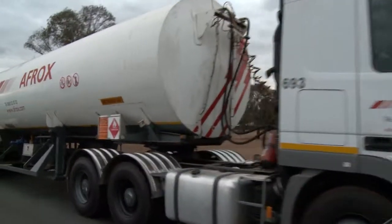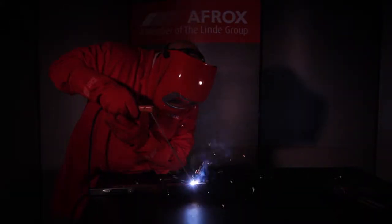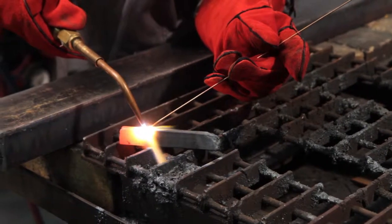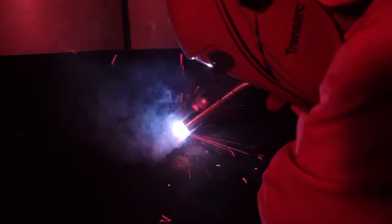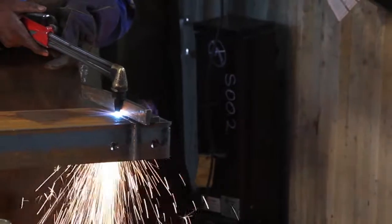Ensuring security of supply to customers. With a shortage of artisan skills in the country, Afrox continues to identify opportunities to partner with the Coega Skills Development Centre for the upskilling of people to provide much needed jobs and critical skills for industry.